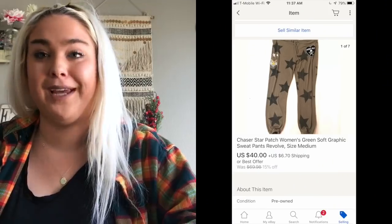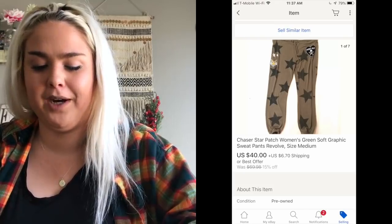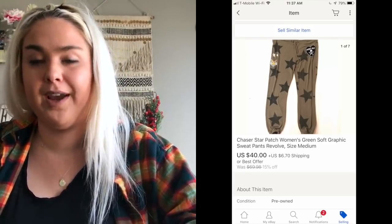Next is a pair of Chaser sweatpants — they're known for their graphic burnout tees, but I found this pair with stars all over them, which is really trendy right now. They sold for $40 and I'd had them listed for a little bit, so it did take some time, but 40 bucks — really happy with that.